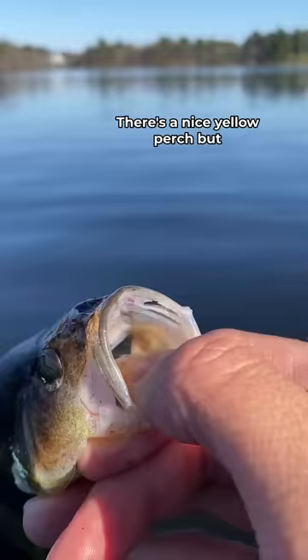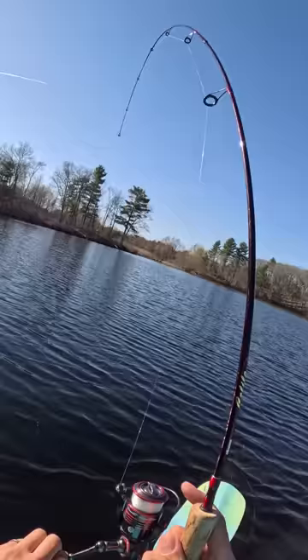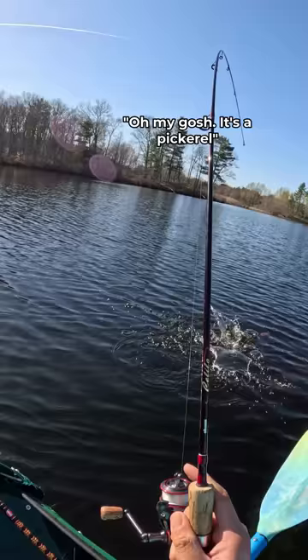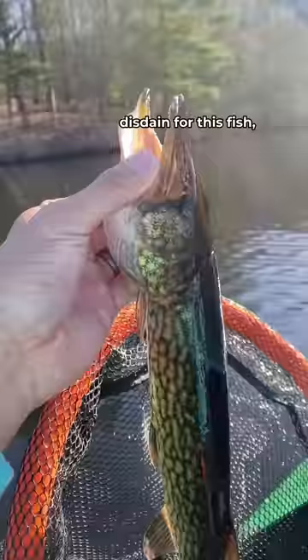But I wanted to find some bigger fish, so I sent the curly tail grub back out there, and sure enough — yep, there's another one. Oh, it's bigger, whatever it is. Oh my gosh, it's a pickerel. Are you serious, guys? This was a chain pickerel, which if you're wondering why I have disdain for this fish, watch some of my previous videos.